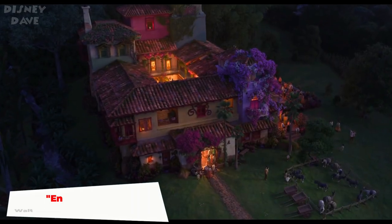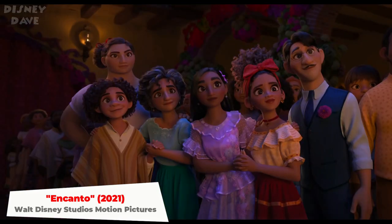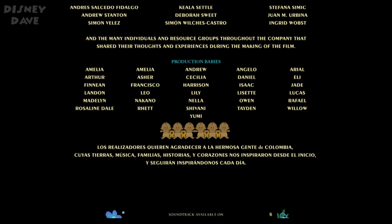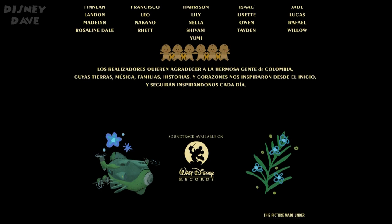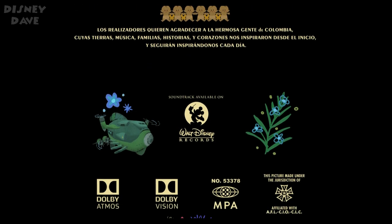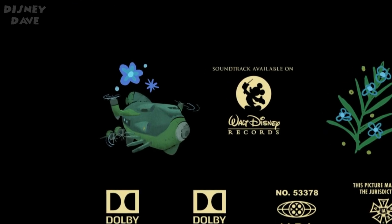Number twenty-seven: Encanto. There is a picture of a spaceship from Disney's upcoming 2022 animated movie Strange World, which can be seen in the closing credits of Encanto.